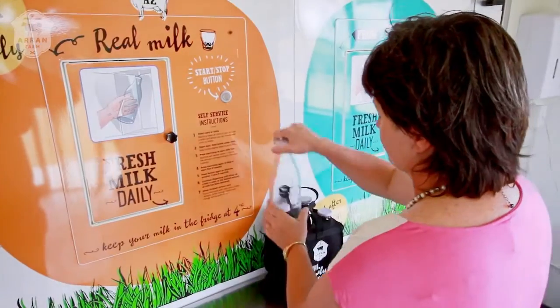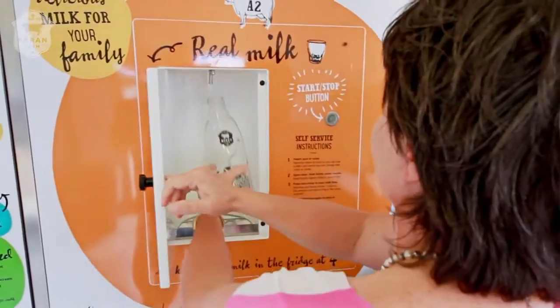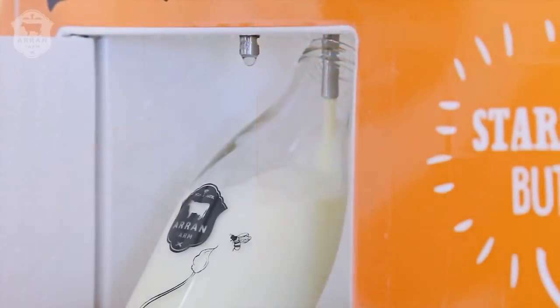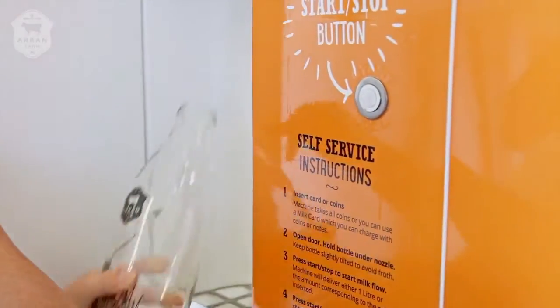It's really easy to fill the bottle. Just open the door of the fill station, hold the bottle in place, and push the button. You don't have to hold the button because the vending machine is automated to fill exactly one liter. If you're getting more than one bottle, just pop the next one in and press the button again.